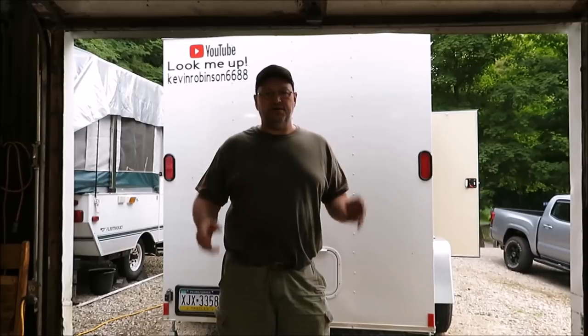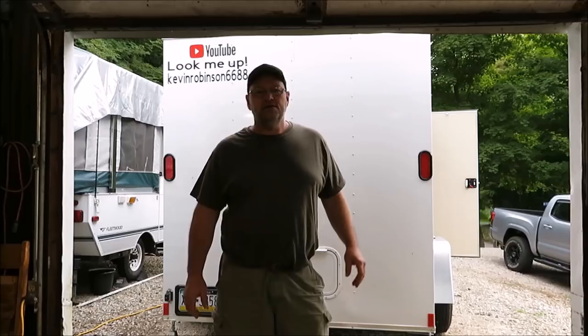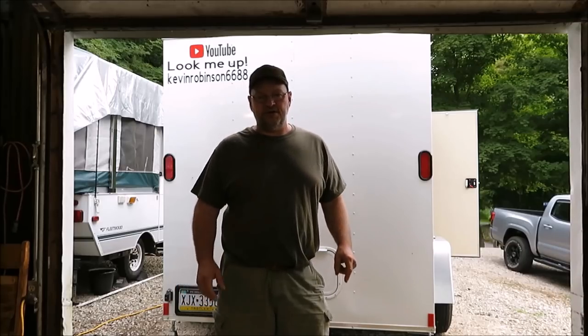You guys all said I needed an air conditioner. Guess what? I'm getting an air conditioner. Man was it hot and miserable. The first couple days we was there it was crazy hot. So we're definitely ordering us an air conditioner.